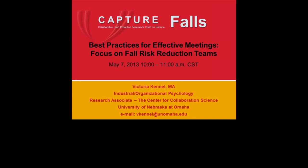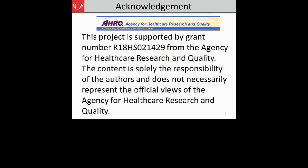Good morning, everyone. As Katherine said, I'm Vicki Kennel. In our webinar today, we'll be covering best practices for effective meetings, specifically focusing on how fall risk reduction teams can conduct effective meetings. I will acknowledge that our project is supported by a grant from the Agency for Healthcare Research and Quality. The content is only the responsibility of the authors and does not necessarily represent the official views of the Agency for Healthcare Research and Quality.